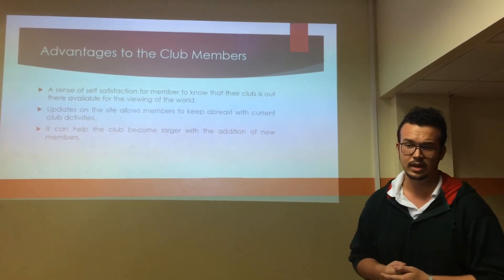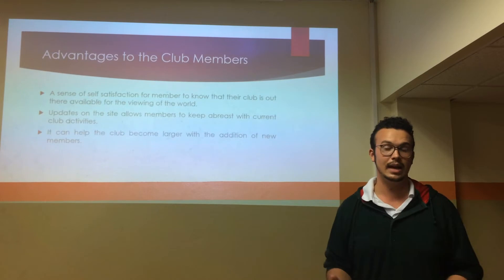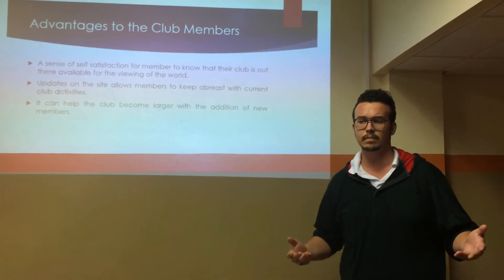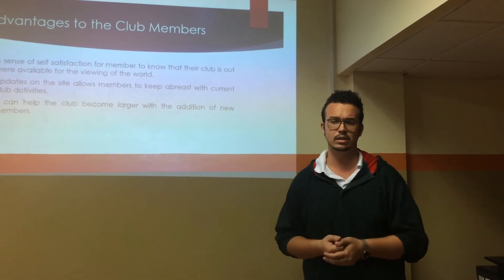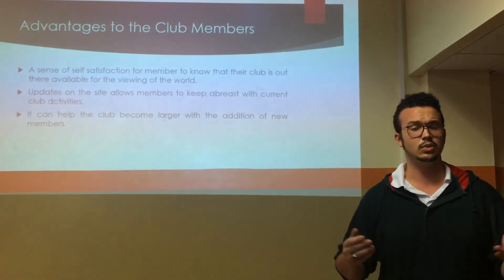Advantages to the Tech Club: a sense of self-satisfaction for a member to know that their club has a website. There will be updates on the website to allow members to keep abreast with current club activities. It can also help the club become larger with new members.